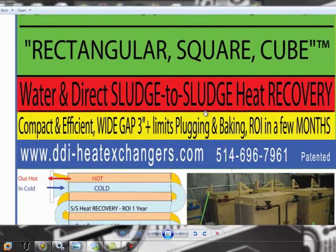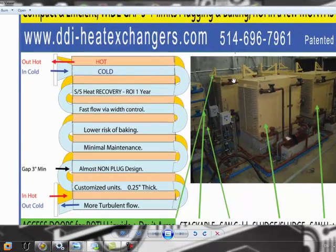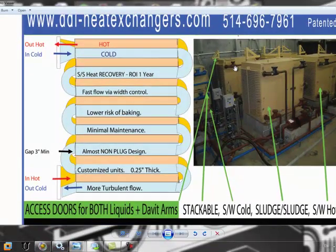When you design a heat exchanger you need two prerequisites. First, you need a high gap. The reason is that pumps are normally about two and a half to two and three quarter inches in diameter, so if you make the channel wider — three inches — nothing will ever get plugged. Second, you need a very fast flow in order to reduce the risk of baking.